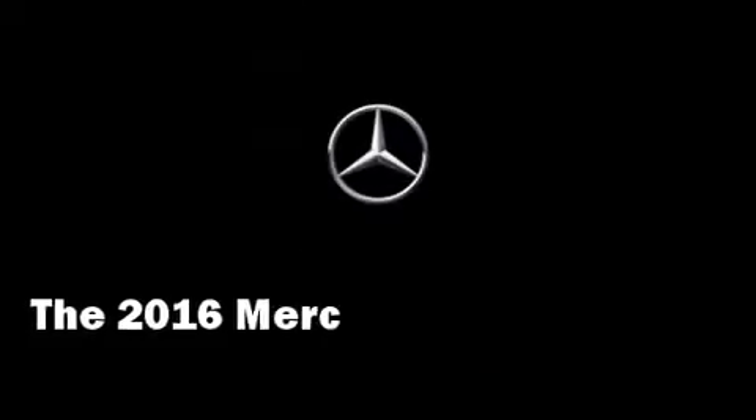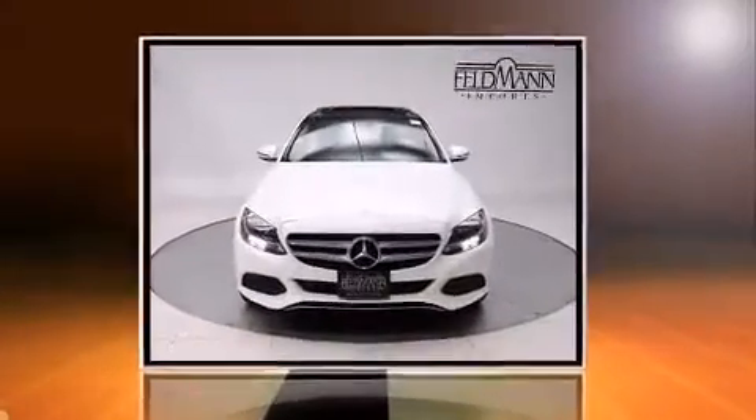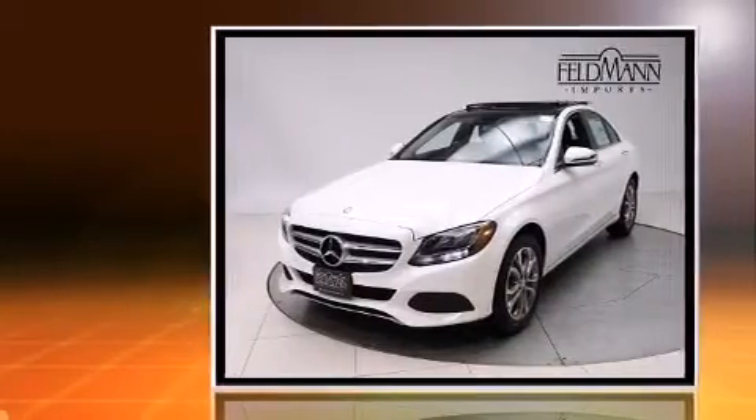The 2016 Mercedes-Benz C-Class. This four-door, five-passenger sedan is waiting for you to take home.